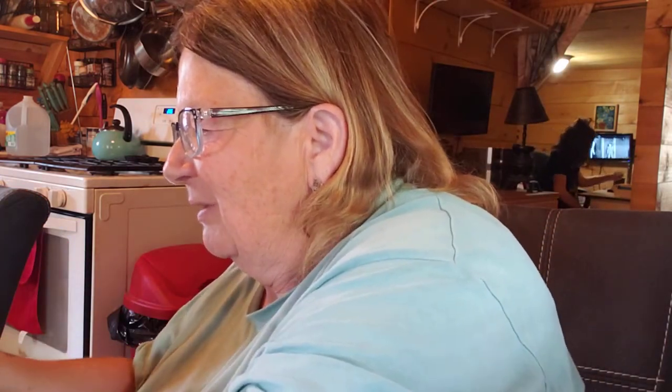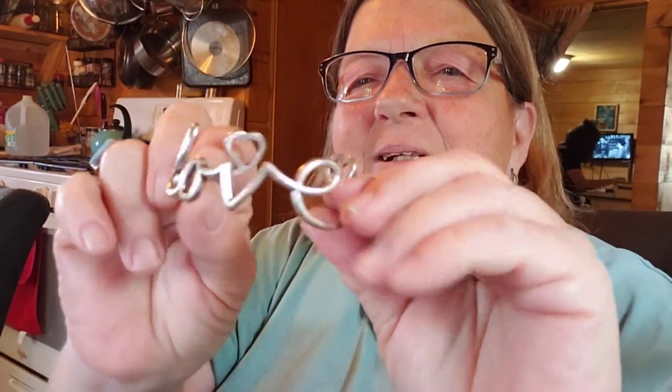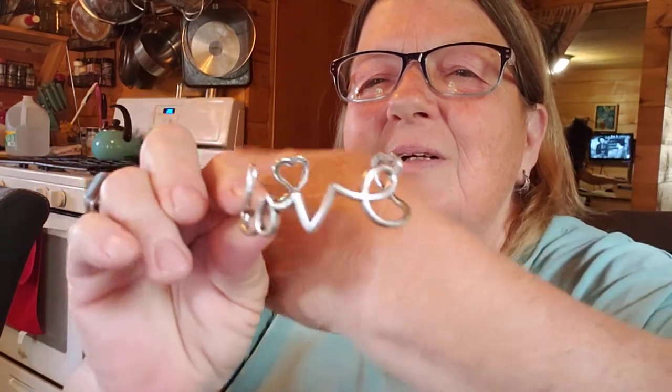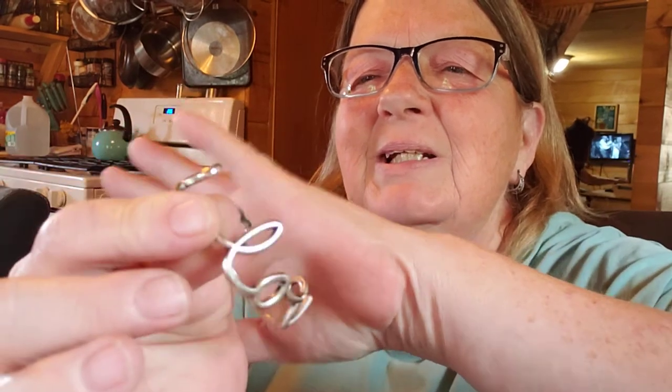Here's another necklace, and I still can't get this one necklace loose. I almost got this one bracelet loose though. Here's a love bracelet — spells love. That's kind of neat. It's got the two hearts on the end. So that's love.